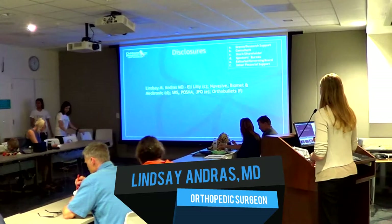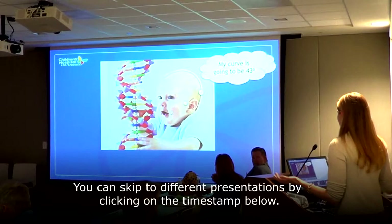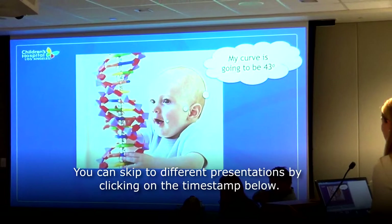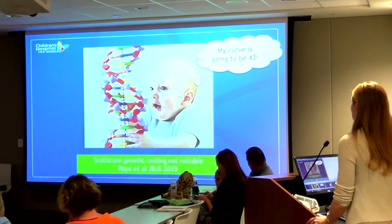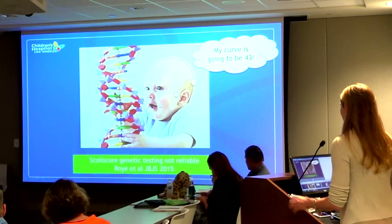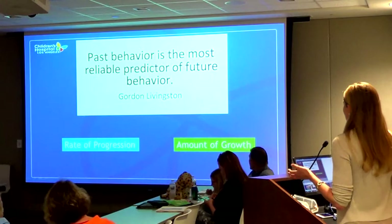I'm going to talk about predicting curve progression. This is not a perfect science. It would be much easier for parents and providers if kids could tell us what their curves were going to end up being. We hope someday we'll understand the mystery hidden in their DNA. We have some knowledge about particular conditions, but we still cannot accurately predict this in the most common type of scoliosis using genetic testing.